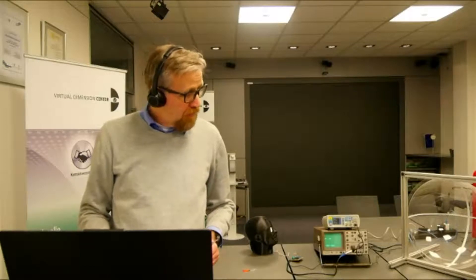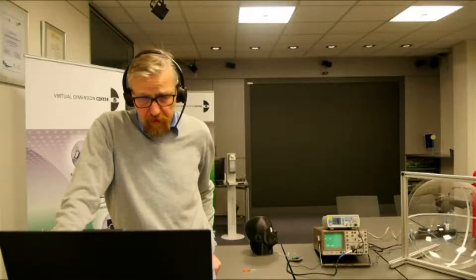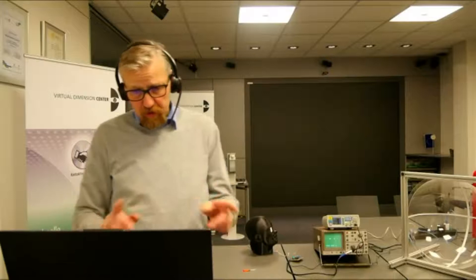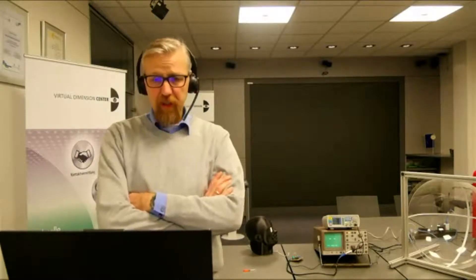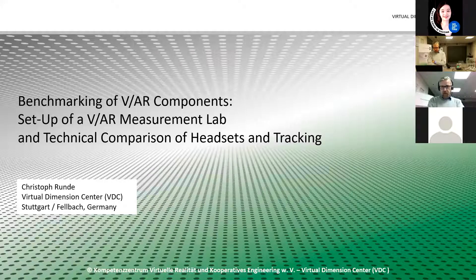I'll show some slides explaining the setup of the testing equipment — the hardware and software systems we used. Afterwards we'll have a look at the practical equipment in our laboratory. You can already see we have two cameras here: one I'm speaking to directly in front of my laptop, and the other camera over there in our lab where we can zoom in and have a dedicated look at particular pieces of equipment. I suggest, Vito, maybe we can start with the presentation slides, and I will show just a few slides and then go directly into each topic as I present the agenda.